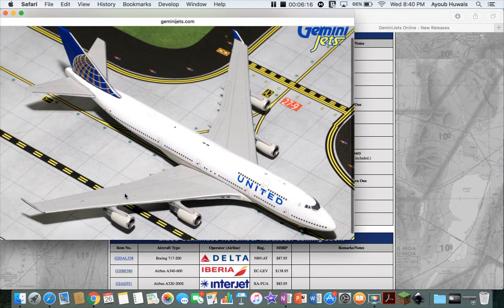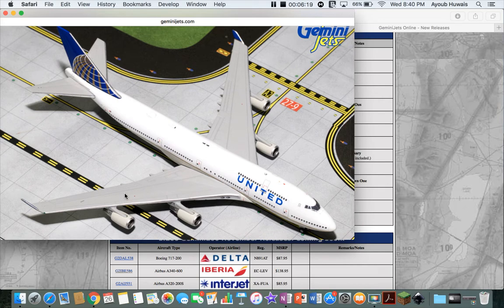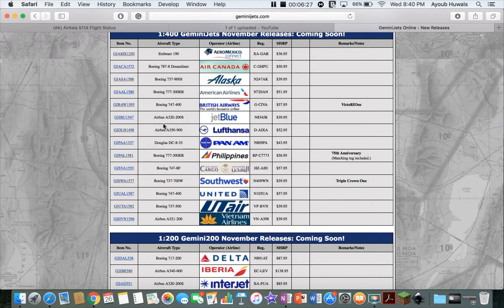For some reason they did another United 747. They don't really operate these that much — only out of San Francisco and Chicago. If you want to go ahead and get it for your collection, you can, but I'm not getting it.